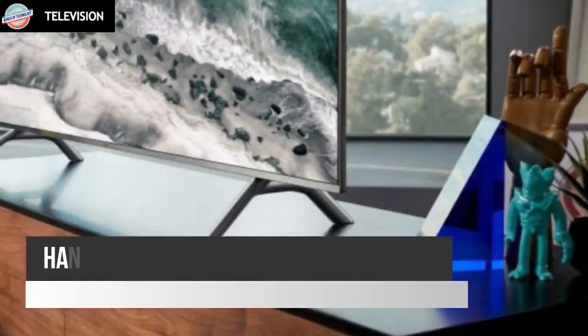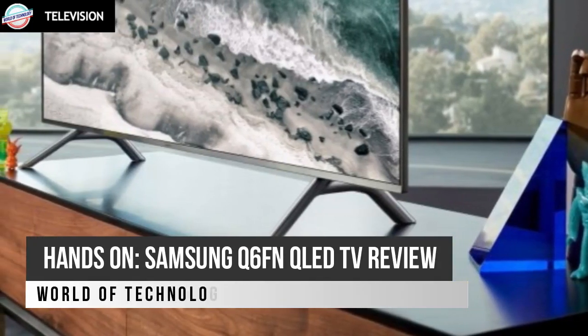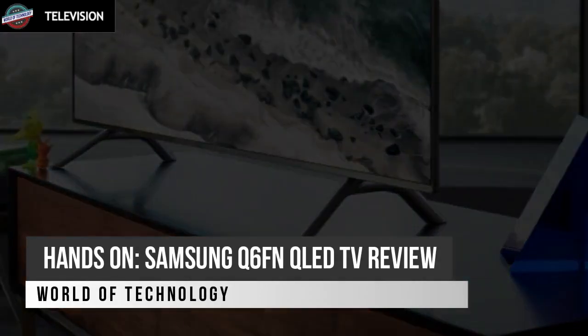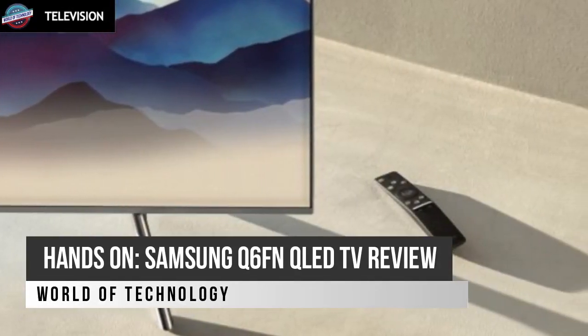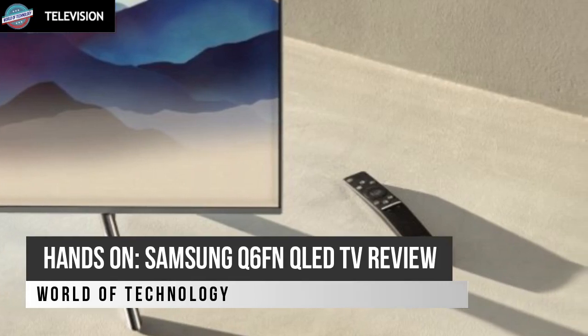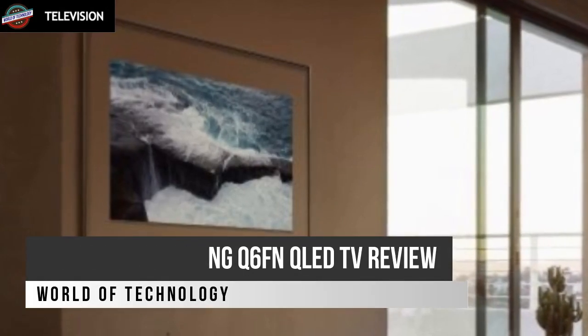Welcome to World of Technology Hands-On. Samsung Q6FN QLED TV Review. Samsung's lower-end 2018 QLED brings HDR10 Plus streaming and 4K gaming but, from what we've seen so far, doesn't have the specs to fully unlock their beauty.